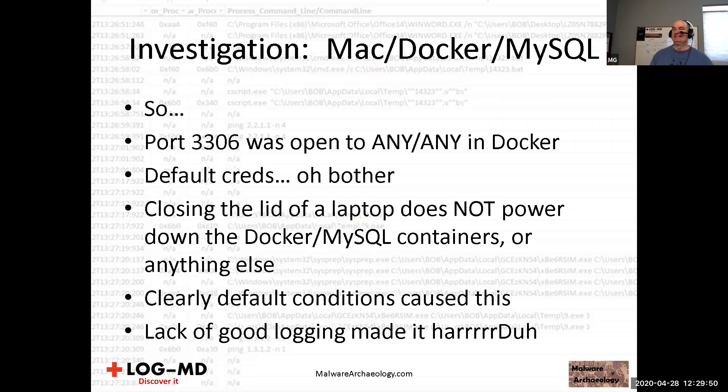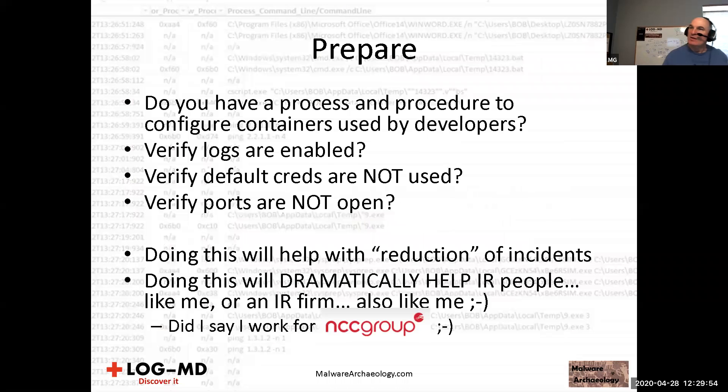Default conditions caused this incident; lack of good logging made it hard to investigate. Do you have a process or procedure to configure containers used by developers? In this case, over a dozen containers were similarly misconfigured. Verify logs are enabled, verify default creds are not used, verify ports are not open — do you do this as part of your DevOps work before rolling stuff out to laptops going into unfettered internet connections? This should have taken a couple of days but took us about five days — there's real-world savings.